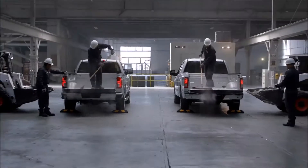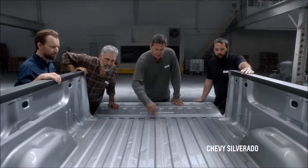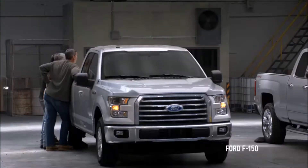Drop! So let's see how the beds held up.